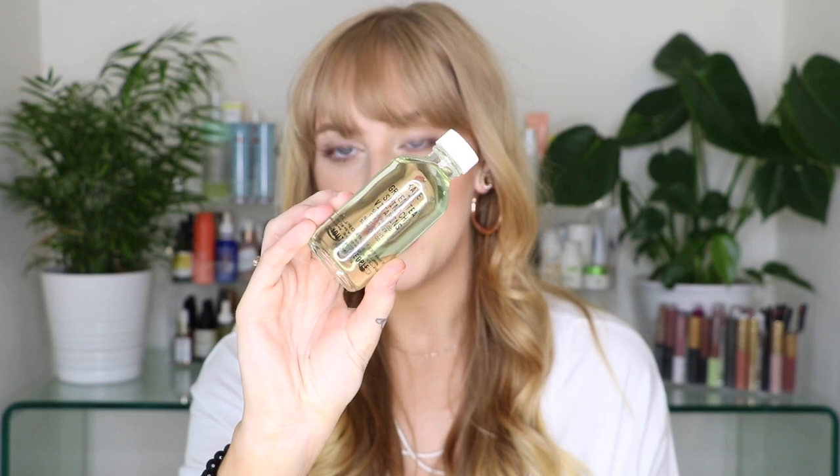First off, the cleanser I really love is from Youth to the People. This is the mini size of their Green Tea Spinach Vitamin Superfood Cleanser. I do have the giant size in my bathroom right now, which is why I grabbed this little guy. This glass bottle is super handy — you could bring it on vacation, and they also sell the bigger size so you could refill it. It has a lower pH, so if you have oily skin and need a more clarifying cleanser, I definitely recommend this one.